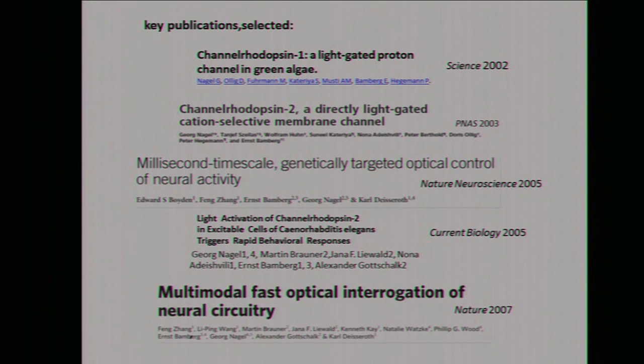Then, together with Karl Deisseroth and Ed Boyden, it was possible to put channelrhodopsin in nerve cells, and this was the first demonstration of activation of nerve cells via channelrhodopsin. At the same time, in Frankfurt, we achieved making a transgenic animal — C. elegans, a worm, which in terms of genetics is completely solved — and you can make a transgenic easily. In Current Biology we could show reactions simply by illuminating the worm. And then, when halorhodopsin was applied, again with Karl Deisseroth, we were able to show that you can inhibit nerve cells.